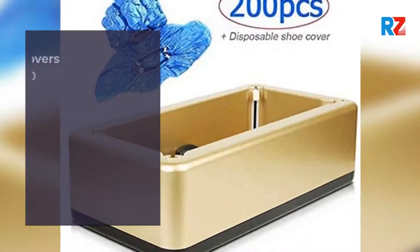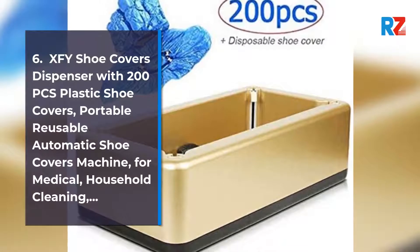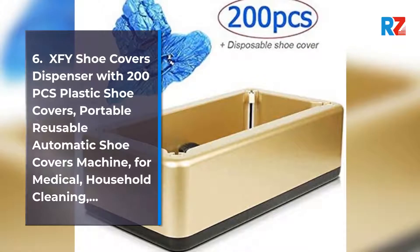6. XFY Shoe Covers Dispenser with 200 Pieces Plastic Shoe Covers. Portable Reusable Automatic Shoe Covers Machine for Medical and Household Cleaning.